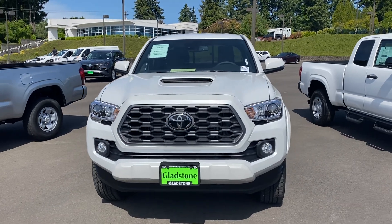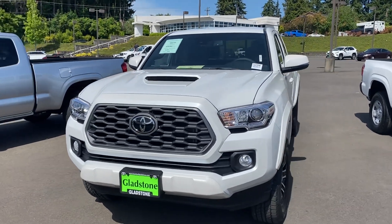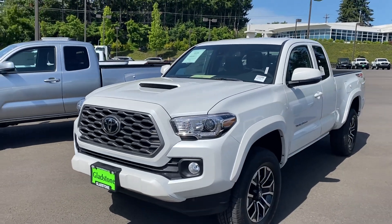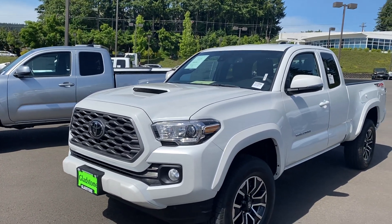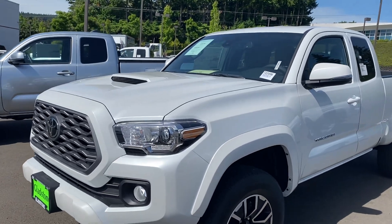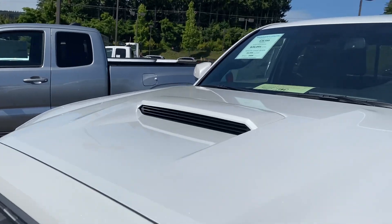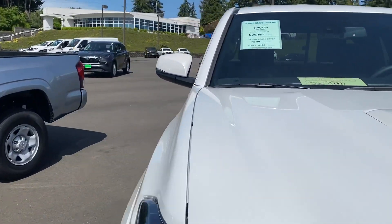Go ahead and hit the like button, hit the subscribe button. If you guys got any comments or concerns go ahead and drop them below. I'm just hanging out at the dealership checking out this truck — and this is a beautiful white. I can see the flakes on this. This is a Sport and we got a manager special on it.